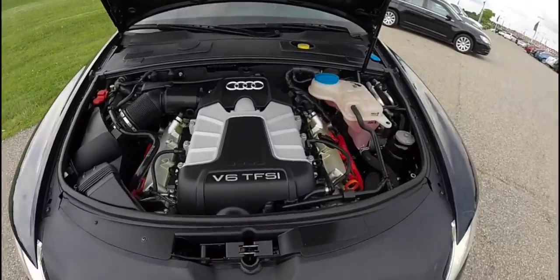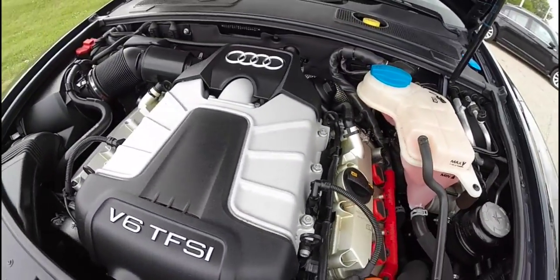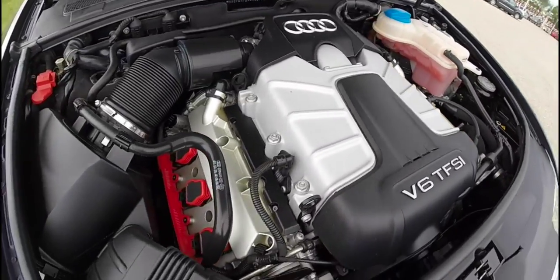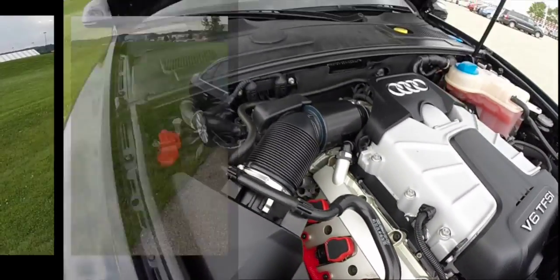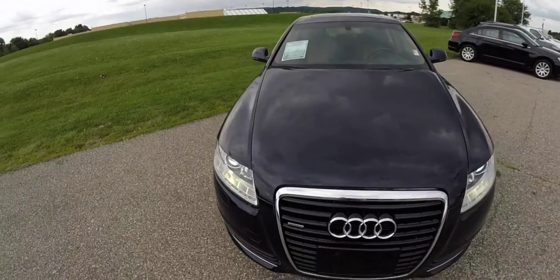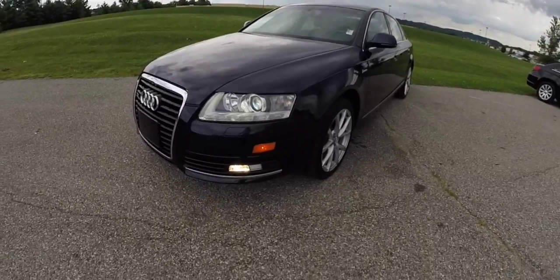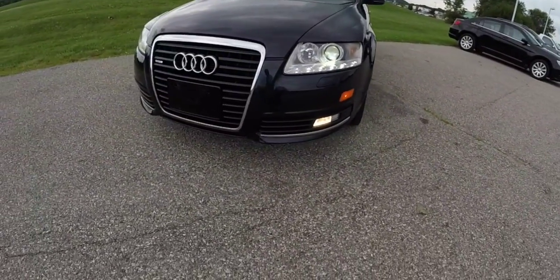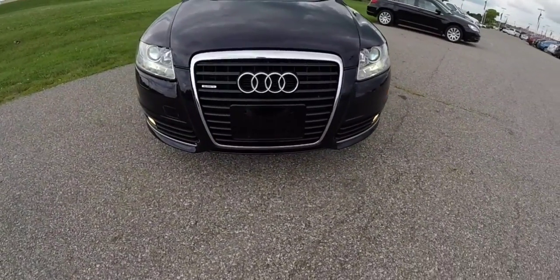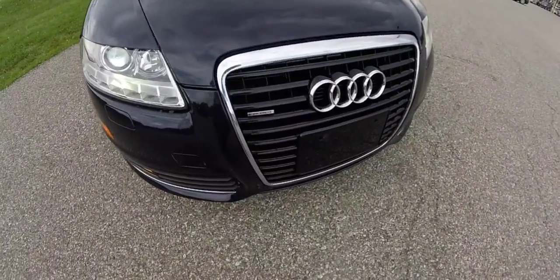Just going to take a quick look at the engine. This does conclude our quick walk around look at this 2010 Audi A6 3.0. If you have any questions or would like to see this vehicle, please contact our showroom. One of our friendly sales staff will be more than happy to answer any questions. And as always, thanks for watching.